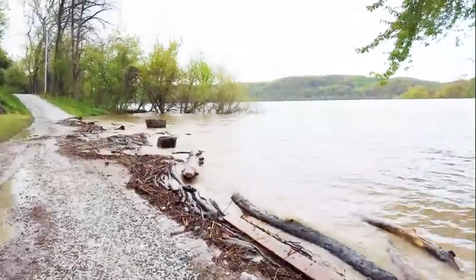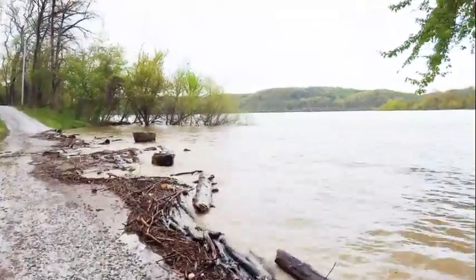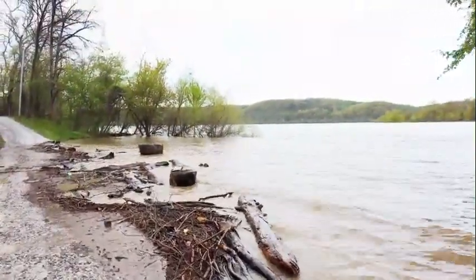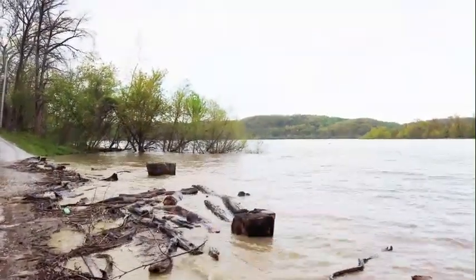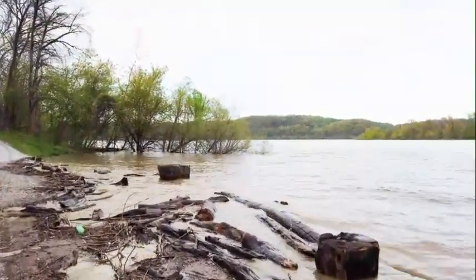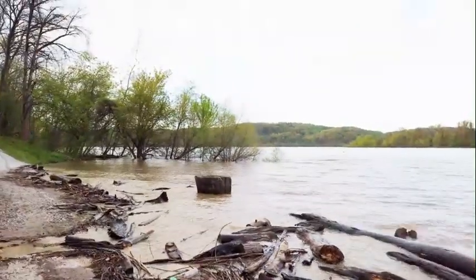I told my husband that maybe we could do kayak this weekend. I don't think so — not with this kind of water and debris.